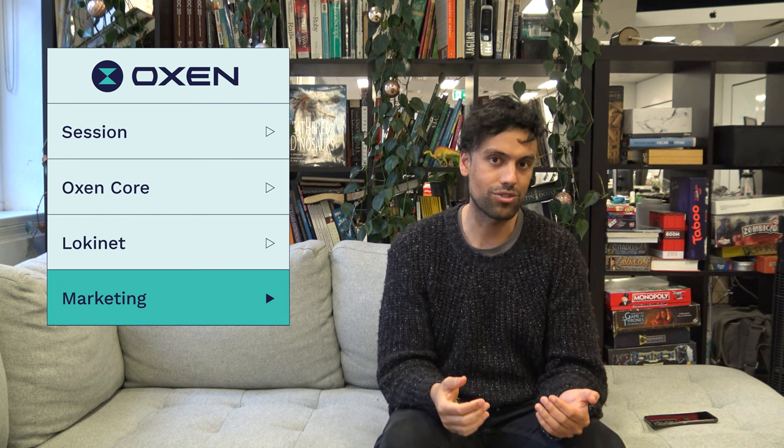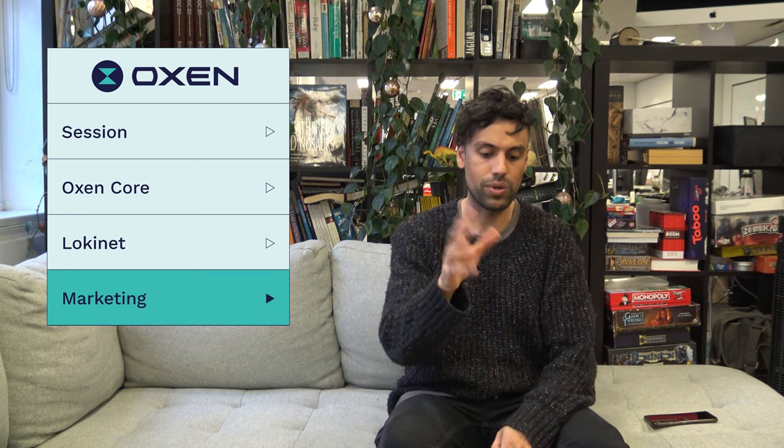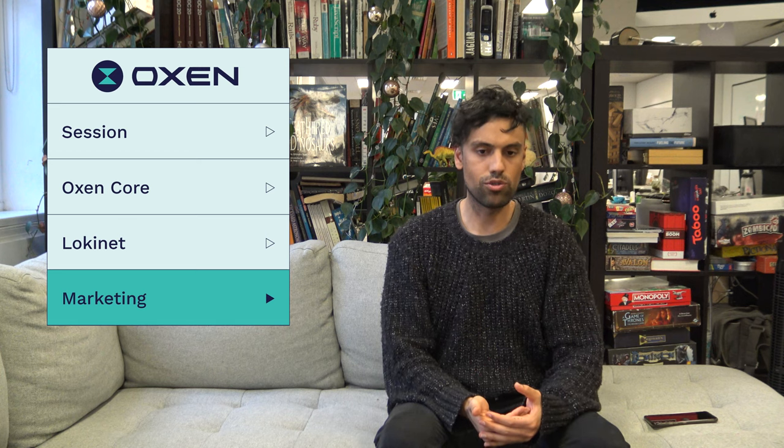Hey guys, back again. Last week our major focus was getting all the comms out around the emoji reacts release. There was tons of stuff involved — we did a whole bunch of animations, and it also included a release roundup newsletter which focused on all the additional features and little bits that came along with the emoji reacts release.